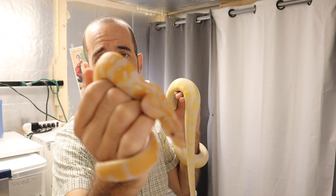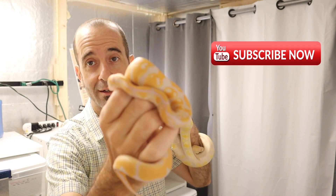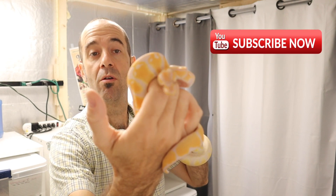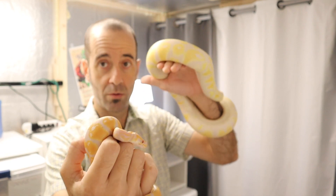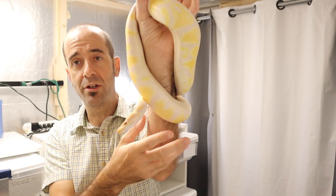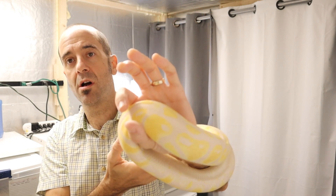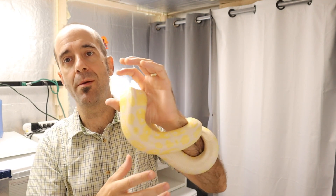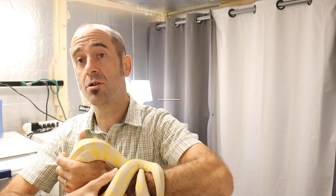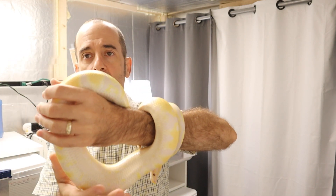This guy is a visual lavender and he is 100% het pied. So we're going to breed him in another year when she is ready. This girl is visual lavender and also het pied. So we've still got some long odds to hit dreamsicles, but all of their babies will be lavenders and 100% het pied, so we'll be on our way.